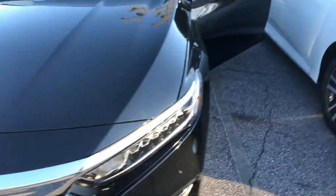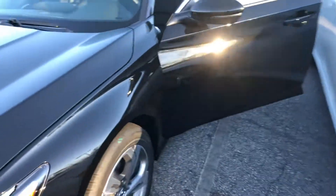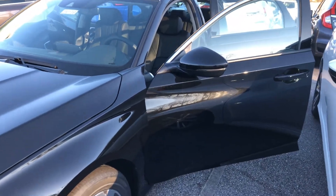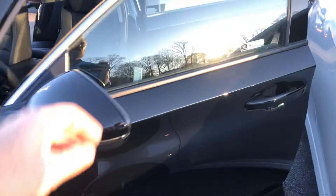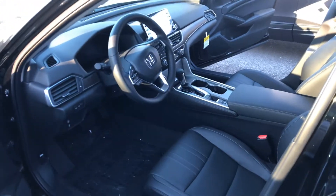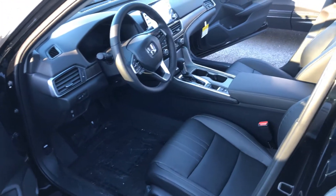David here from Hendrick Honda Easley. Saw your inquiry on the 2019-2020 EXL Accord. This is an example of one of the black-on-black options we have on our lot. I know you were specifically talking about a 2.0, which we do have on the lot. I just wanted to show you what the black looks like.